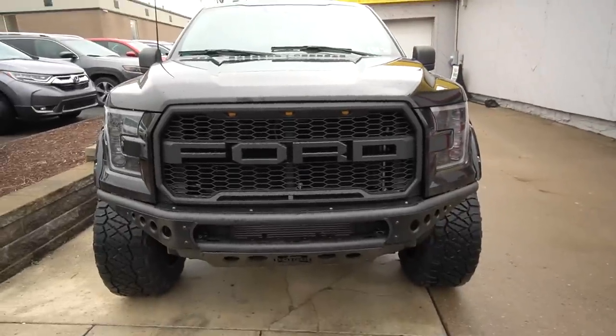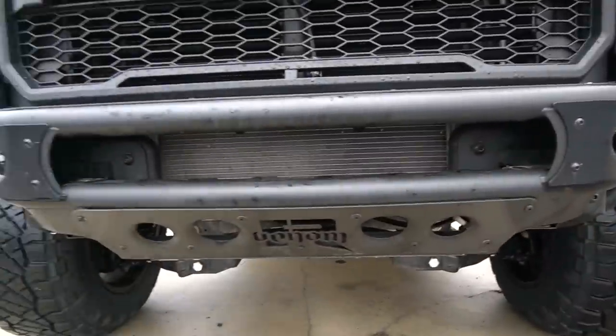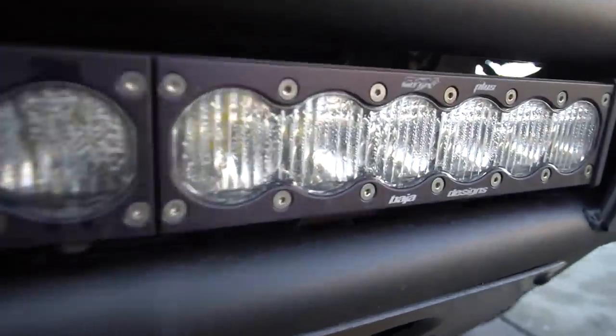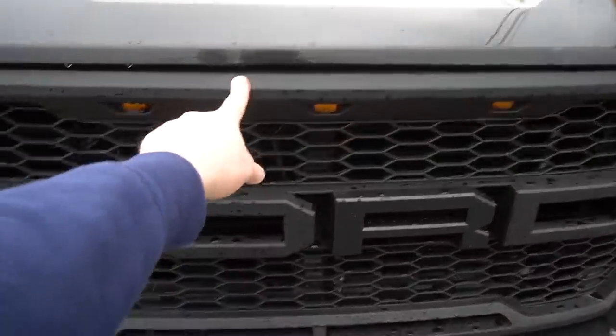Two things about the front here — the light bar is gone, so we can see the intercooler now. The light bar got water damage, so we're sending it over to Baja Designs and they're gonna either fix it or replace it. That's gone, and we've got a hole in the front bumper now.